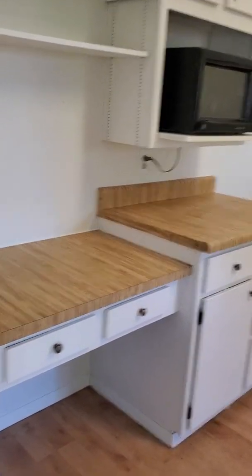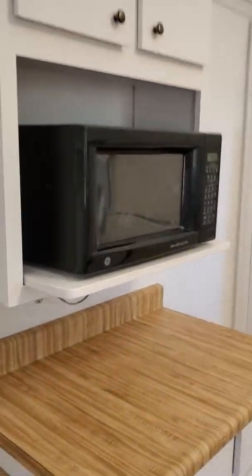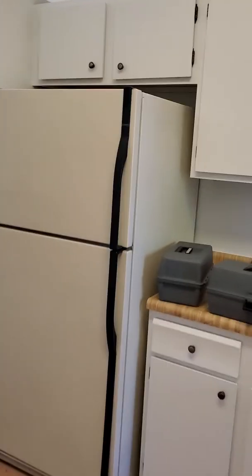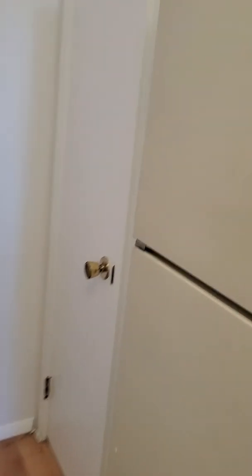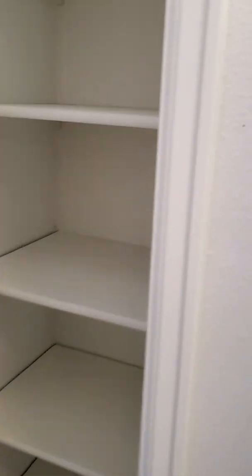Cabinets are original — they've been painted, so it's definitely move-in ready. But I can see where you could do a lot with this kitchen to really make it look good. And we have a cutout here to the dining area. Here's the pantry — nice size pantry.